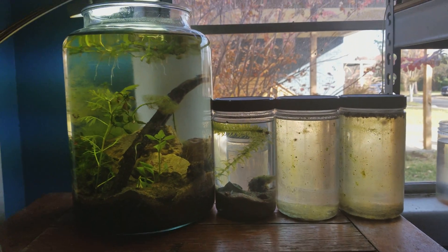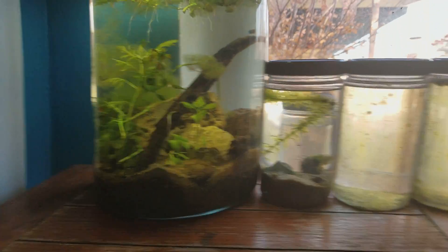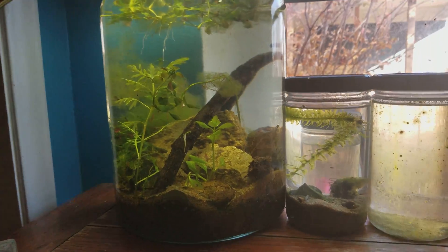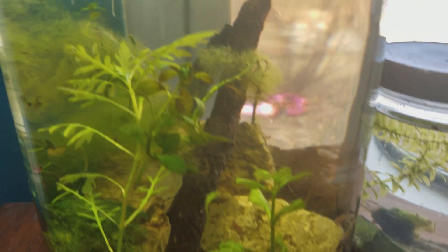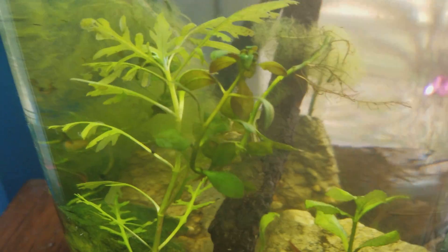Hello everybody, this is Ricky. Today I'm going to be making an update on all my ecospheres. Starting with the giant ecosphere from the last video — not much has changed to be honest, maybe a little bit of plant growth, but there's definitely been some algae growth in this ecosphere.